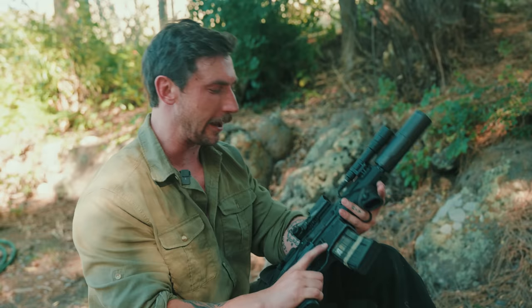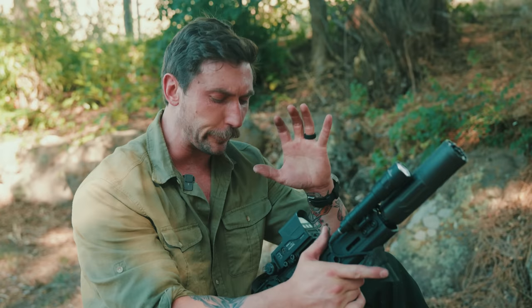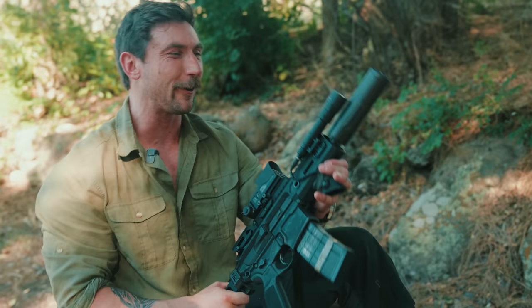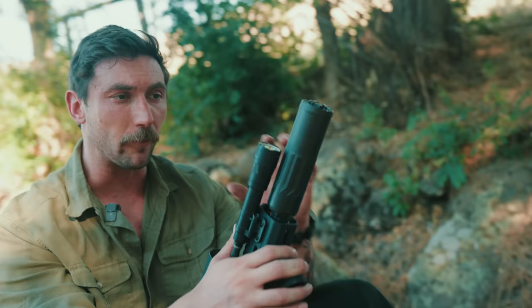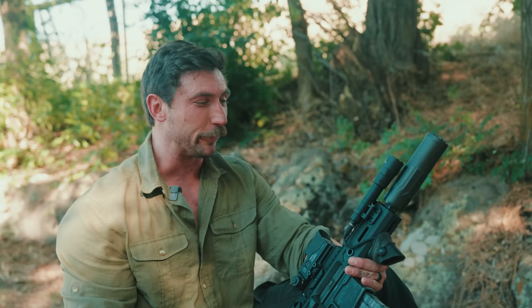We're going to talk about the Rattler. We're going to go tip to butt and talk about everything that makes this rifle, this PDW, what it is. Starting at the tip — I don't like the SIG suppressor. So we have on here a CGS Group Hyperion K, one of my favorite suppressors. I love this thing. I use it on a ton of different guns and it's been performing extremely well. The back pressure is great, and the gas to the face is very minimal, which is what you want on a gun that's almost suppressed 100% of the time. Hyperion K — big fan.